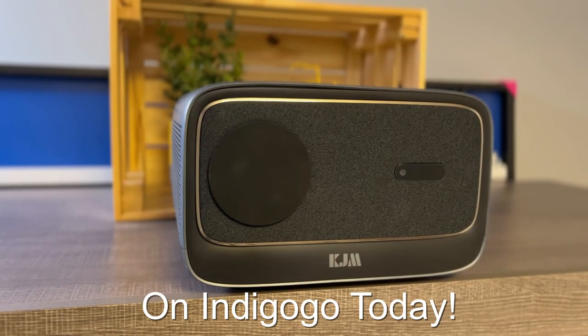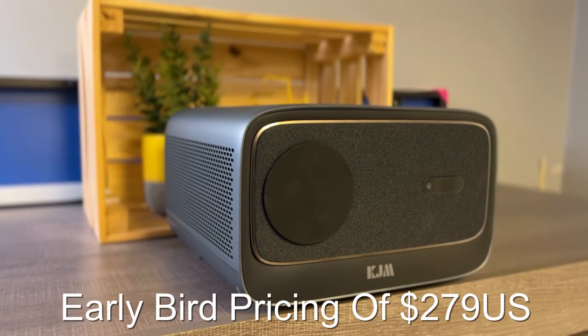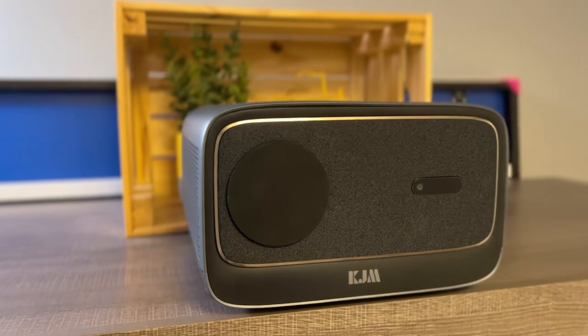This projector is on Indiegogo today with an introductory early bird pricing of $279 US or $381 Canadian. Links below.